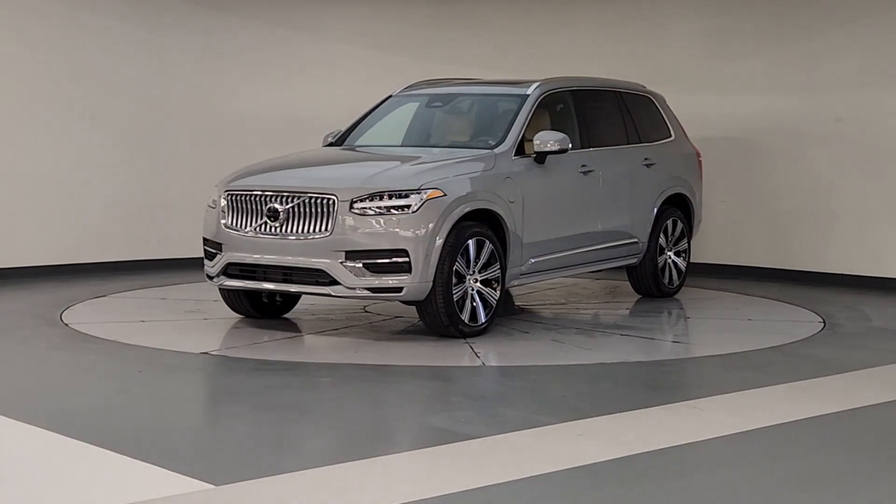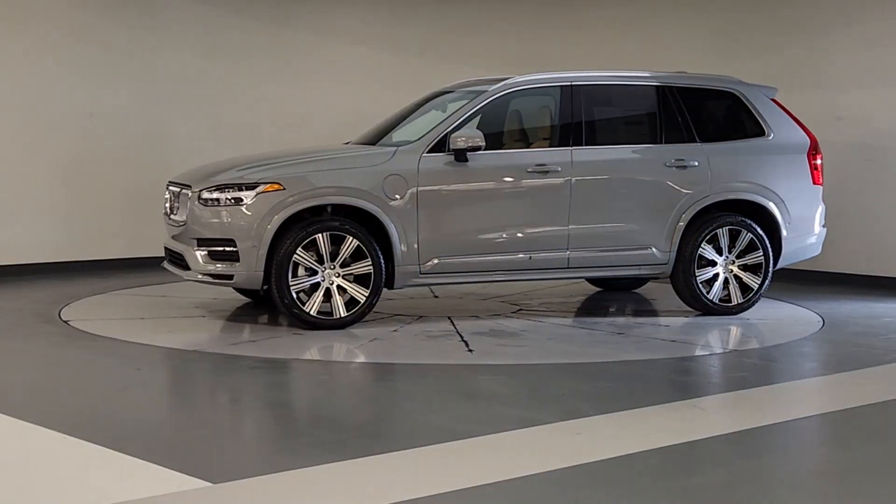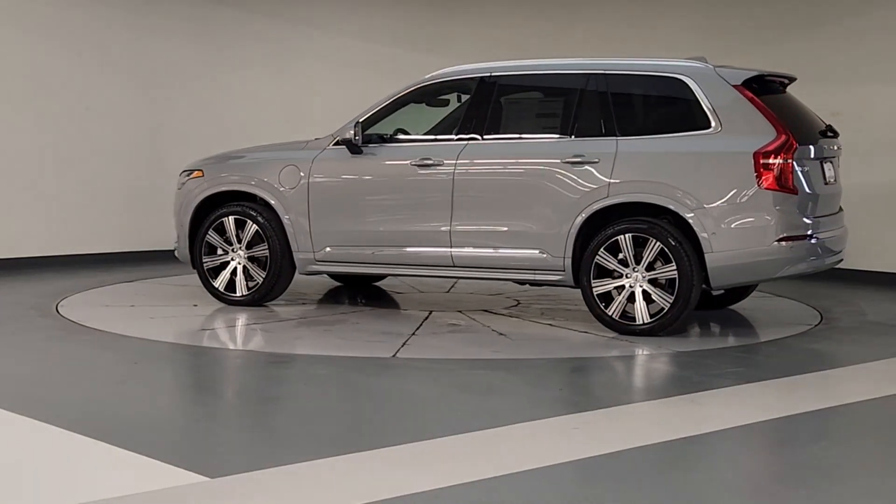Take a moment to check out the 2025 Volvo XC90. Here's an elegantly styled XC90 that's supremely comfortable, secure, and satisfying to drive.